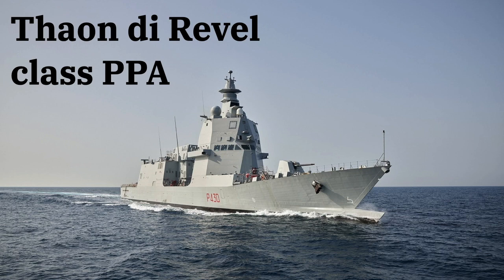The Thalon de Reville class is a class of seven multi-role offshore patrol vessels currently being procured by the Italian Navy. This class of ships is notable for featuring several interesting design elements, many of which stem from its origin and intended purpose.